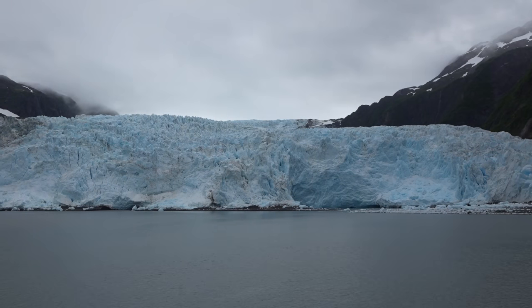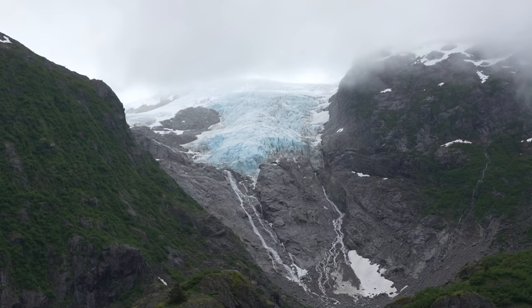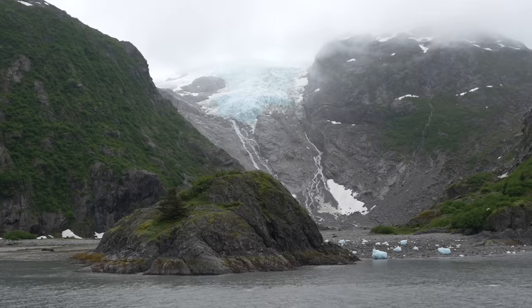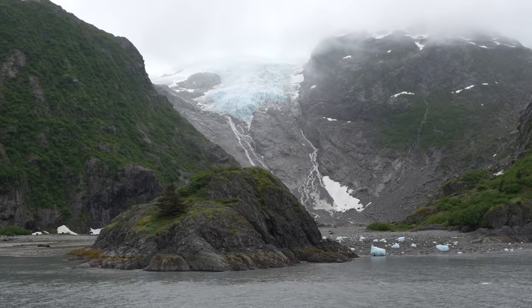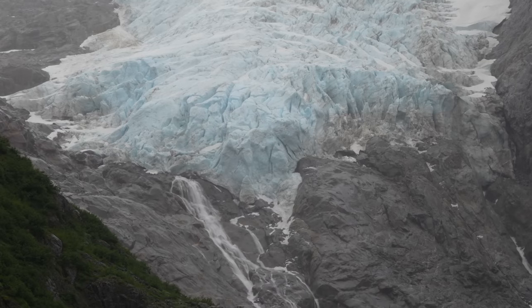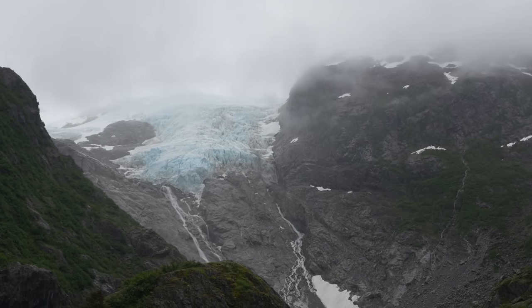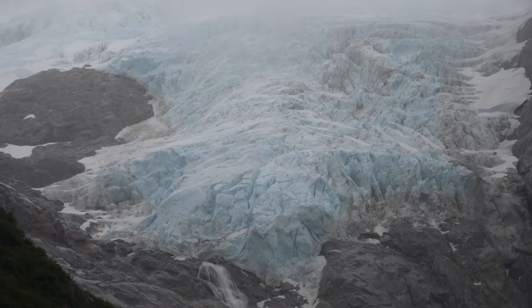This is our first of two glaciers, and they told us there's also another one right here called Surprise Glacier. It was fun to see this affectionately titled Surprise Glacier right next to the main one and it had a pretty awesome waterfall coming off the bottom. How can you ever complain when you're sitting in a boat and get to see a glacier on both sides?